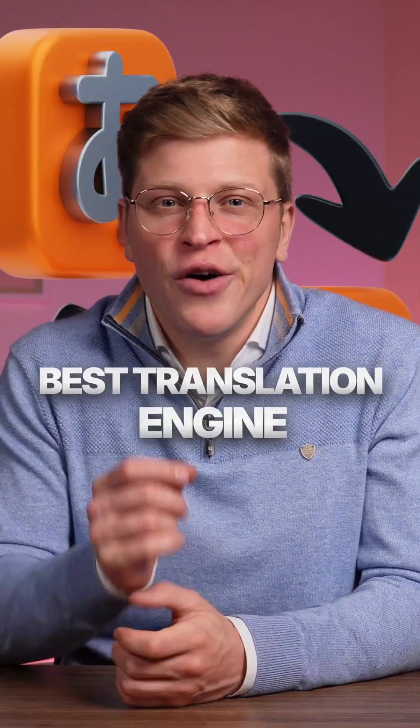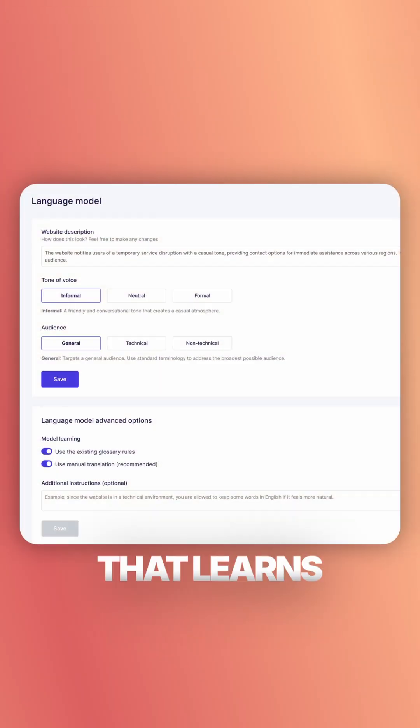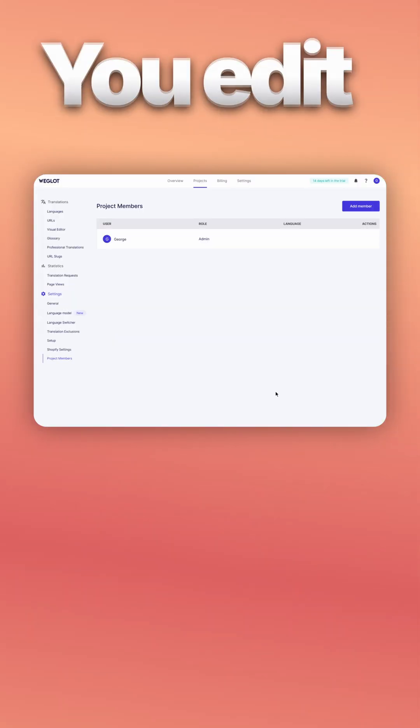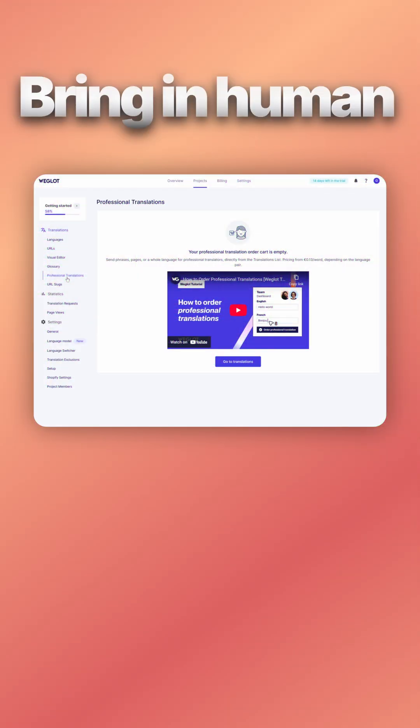And the crazy part? Weglot picks the best translation engine for each language, then adds its own AI layer that learns your tone of voice so everything sounds like your brand. And if something needs tweaking, you edit directly on the live site, invite teammates, or bring in human translators.